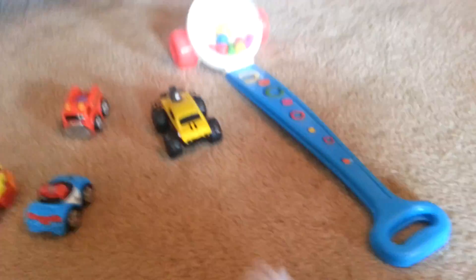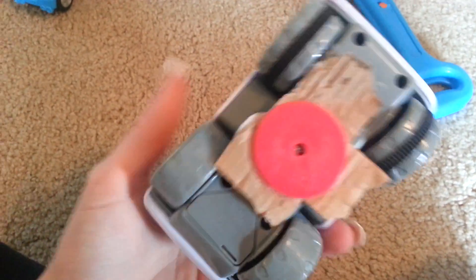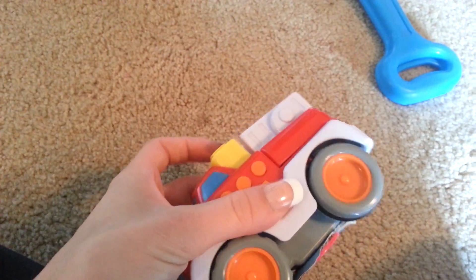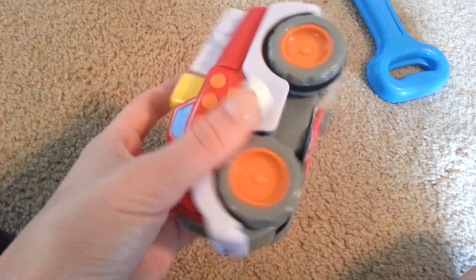And then this one — go Riley! Well, it goes. I haven't taken this off yet, but if you push this button it rolls around.